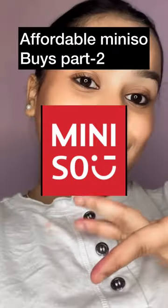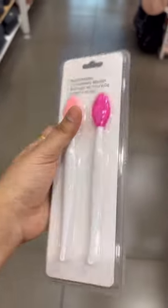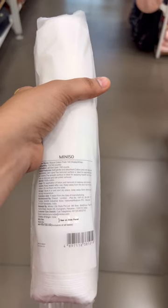Affordable mini so buys part two. This blackhead remover is only for 190 rupees and can also be used on your lips. This eyelash color is only for 200 rupees. This cotton pads of 140 pieces is only for 150 rupees with very good quality. This makeup brush set is only for 490 rupees and results are so soft.